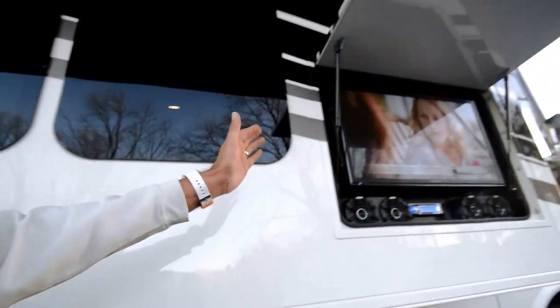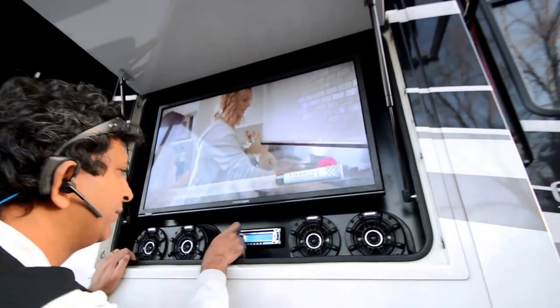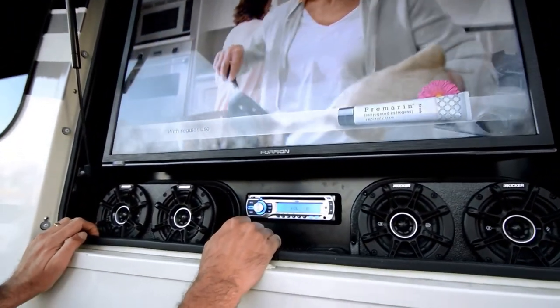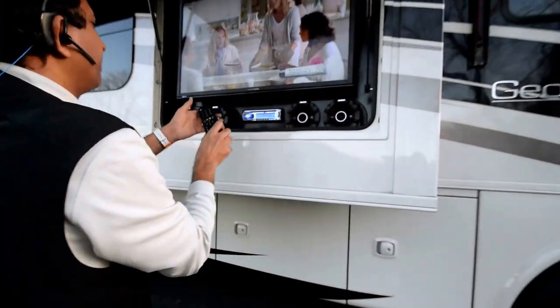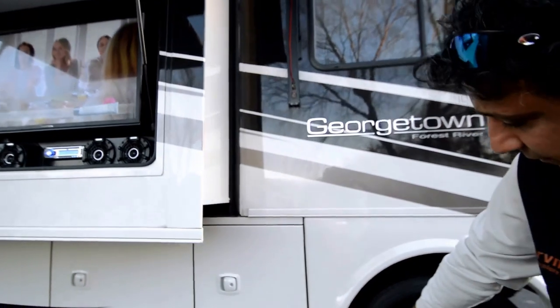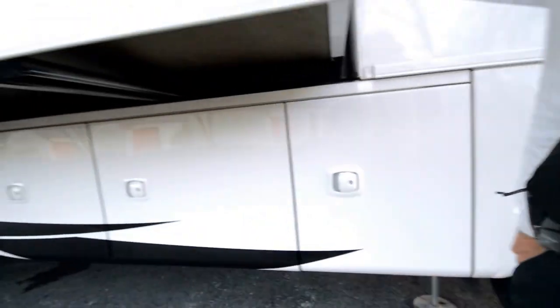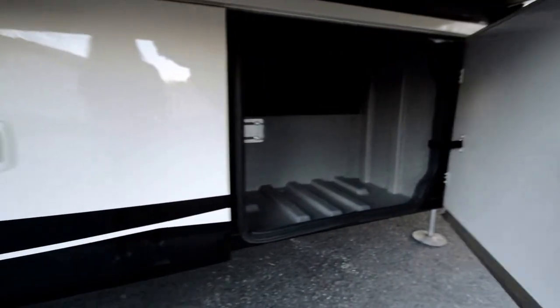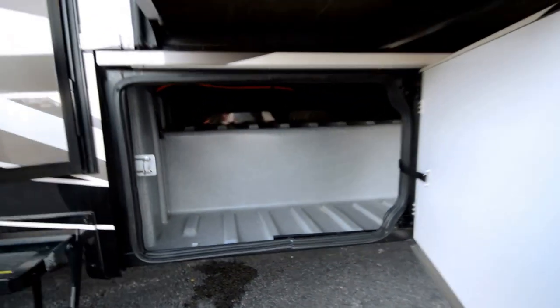Talking about tailgating — take a look at it. We've got a TV outside and a nice Jensen stereo. I love this outside tailgating setup. It's got automatic levelers — all you do is push a button and it levels the coach itself, no guesswork. Showing you each and every compartment — there's pass-through storage from up above.